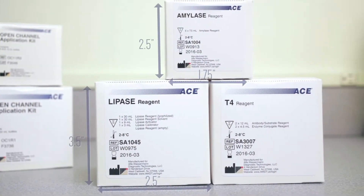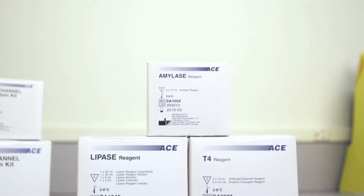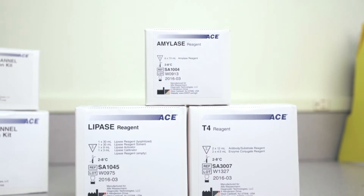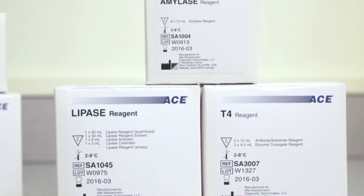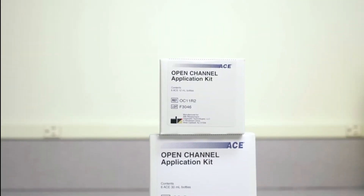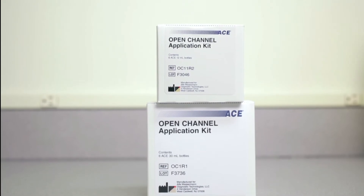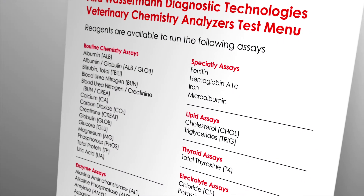The VetExcel is capable of running a comprehensive menu of routine and specialized assays, providing an effective tool in screening, diagnosing, and monitoring patients. Alpha Wasserman's veterinary test menu includes assays such as T4. Additionally, Alpha Wasserman offers open channel kits, which allow your laboratory to add assays to meet specific testing needs.